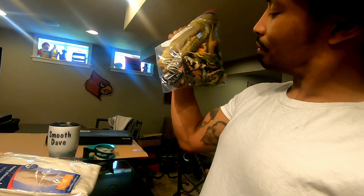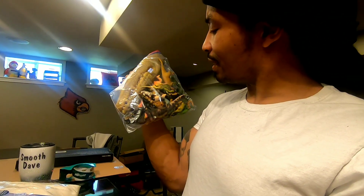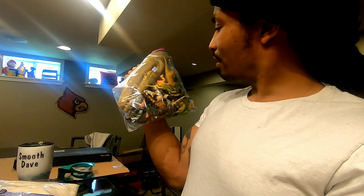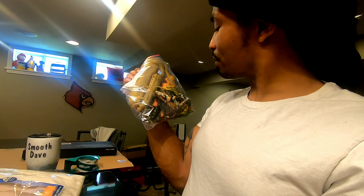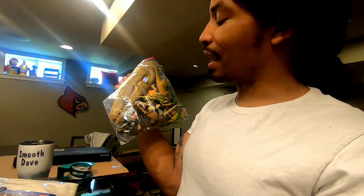I also got this bag of animals. I'm going to go through them and see if any of them are worth anything individually. I think these are old 80s animals and sometimes these can be worth some money. I'll probably sell them as a lot, but I want to pick a few out first to see if they're worth listing separately.